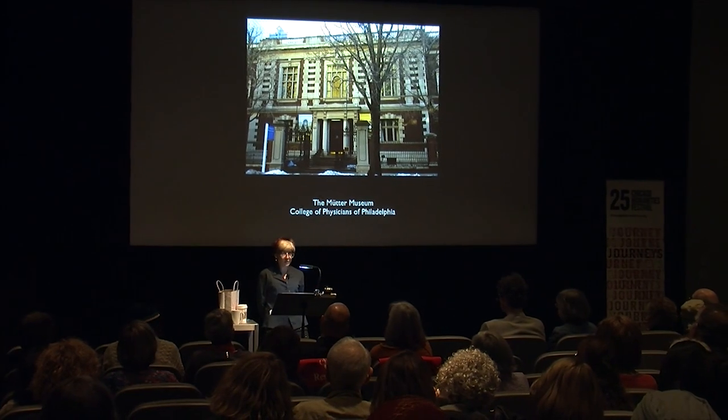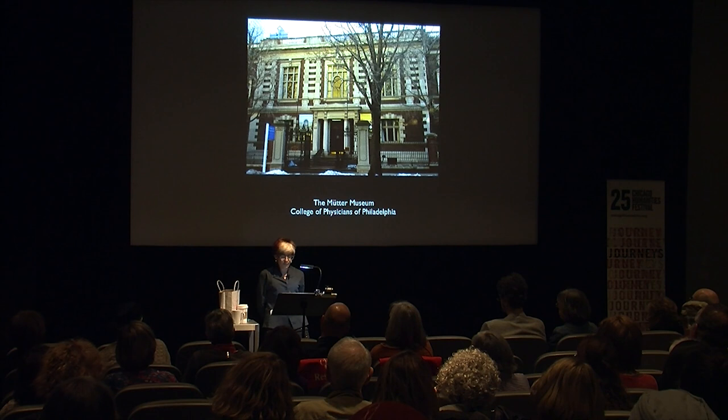And an entire wall of human skulls. Some specimens represent more normative human bodies, but the focus of the collection is on disability — mainly those resulting from injury, disease, and birth anomalies.